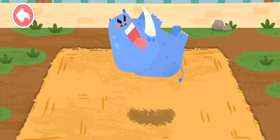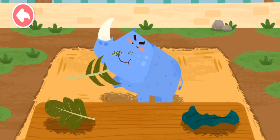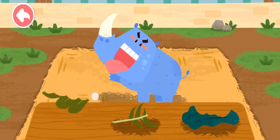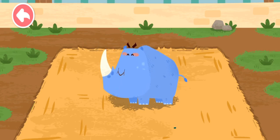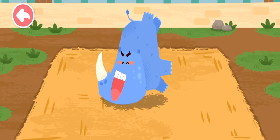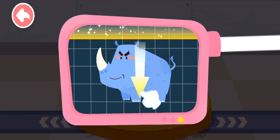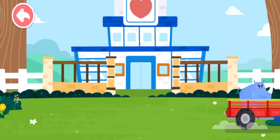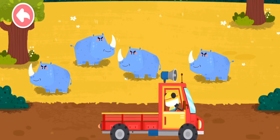Awesome! The rhinoceros has a new horn. Rhinoceroses like to eat all kinds of leaves. Please help examine it. It is very healthy now. You've helped an animal again! Let's take it home. Rhinoceroses live in open grasslands. Goodbye, rhinoceros!